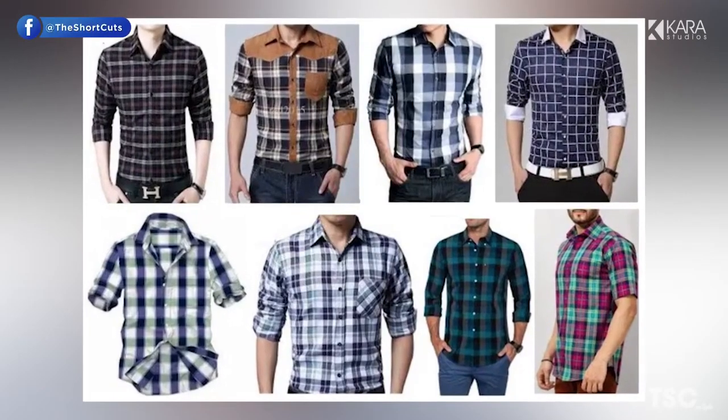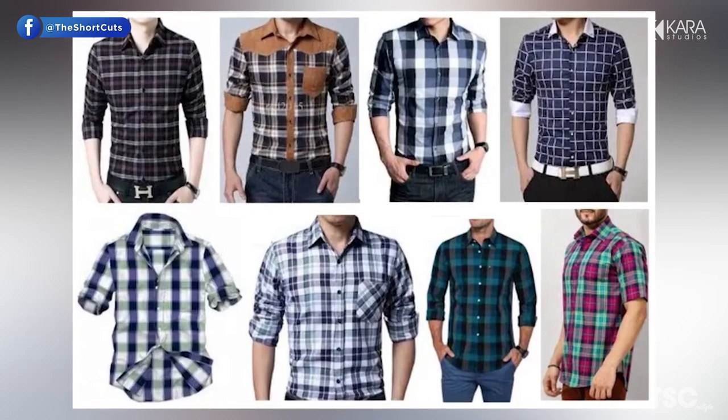Hello everyone and welcome to Shortcuts in Style. Today we're going to give you a list of the top 5 shirts every man should own.